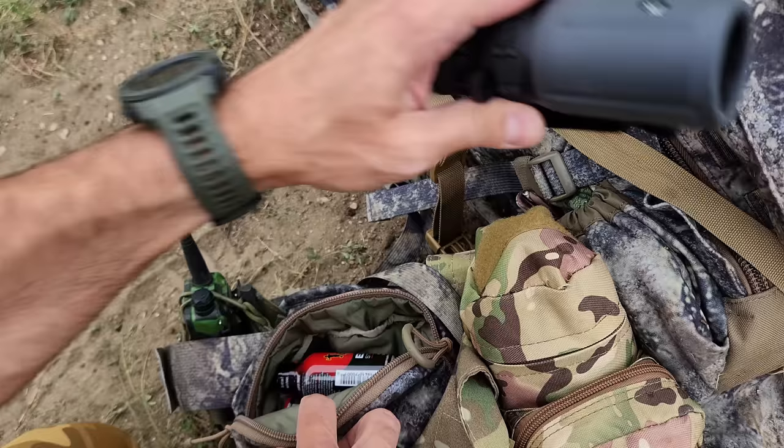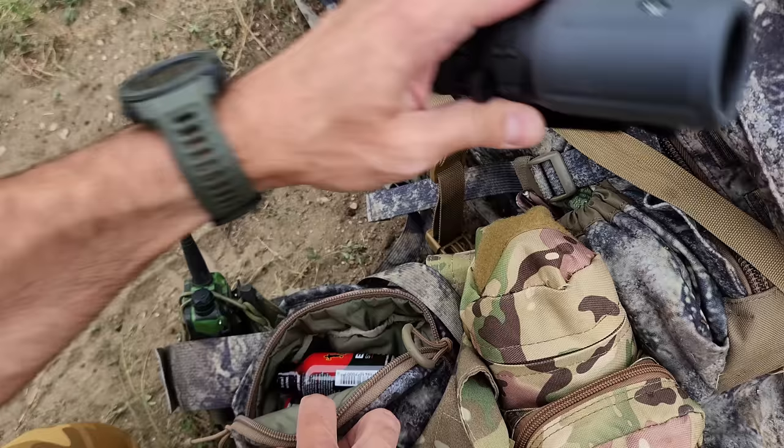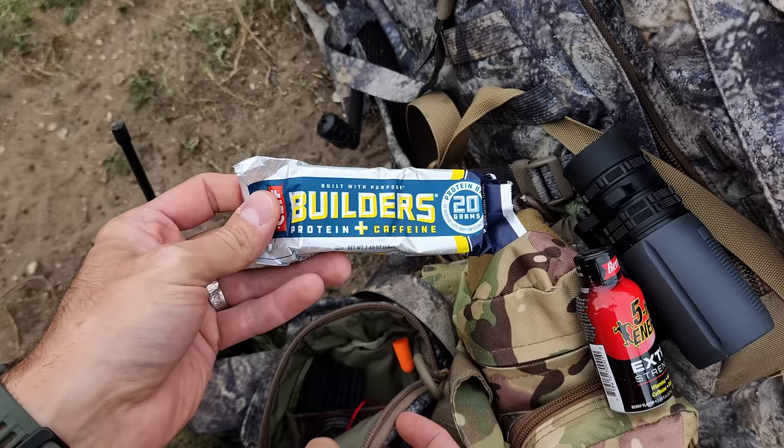After the monocular I've got a five-hour energy for a quick pick-me-up in case I'm getting tired but have to keep going. And then I've got some sustenance — a caffeine-infused protein bar. The reason I have this is the same as the five-hour energy: if I don't have time to set up camp or get food out of my pack but need something to keep moving, I need to be able to access it very easily.